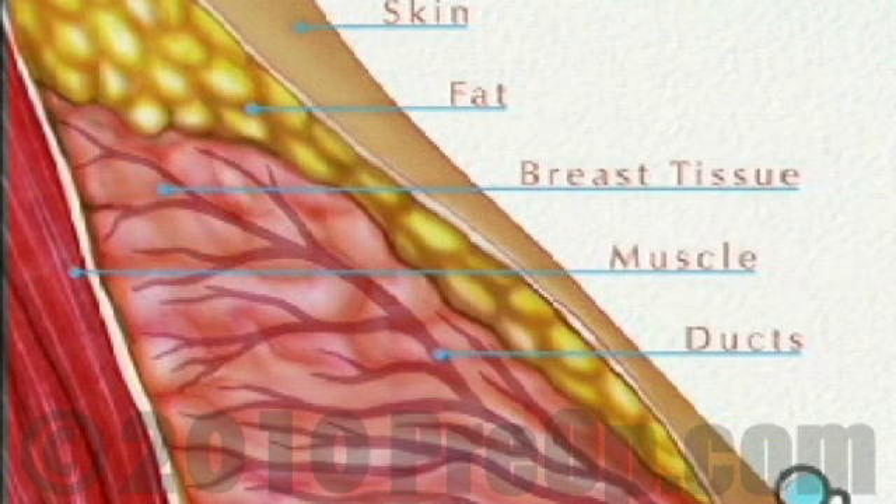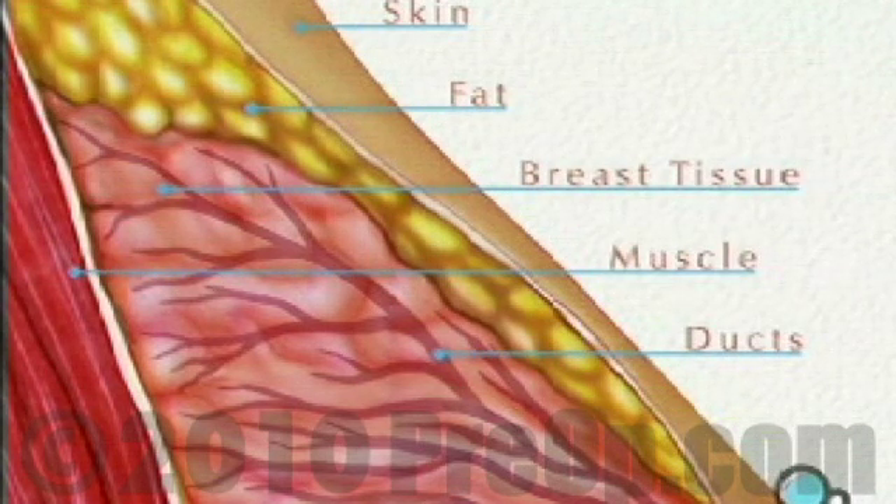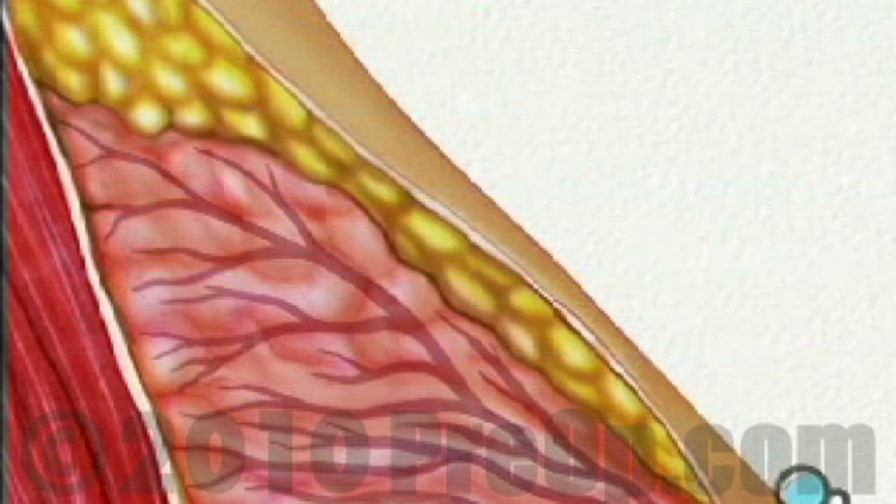The breast is made of layers of skin, fat, and breast tissue, all of which overlay the pectoralis muscle. Breast tissue itself is made up of a network of tiny milk-carrying ducts. There are three ways in which a lump can form.